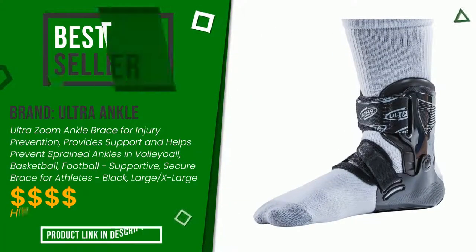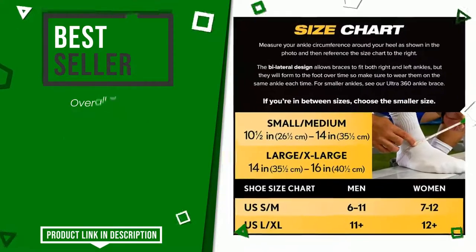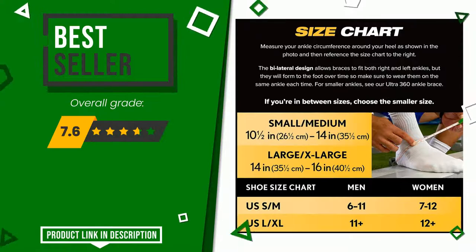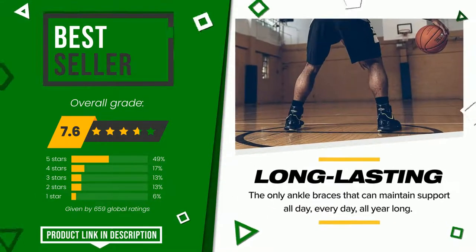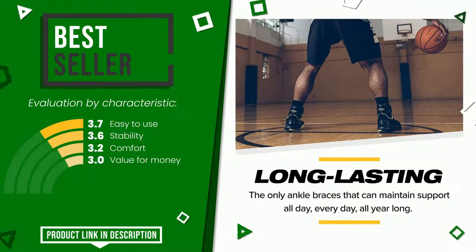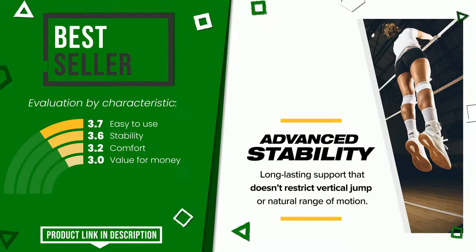This product made by Ultra Ankle earned a rating of 7.6 out of 10 total points. It currently turns out to be the best selling online. Its strengths are easy to use, stability, comfort, and value for money. At the bottom of the video description you will find the product link with more information and the updated price.